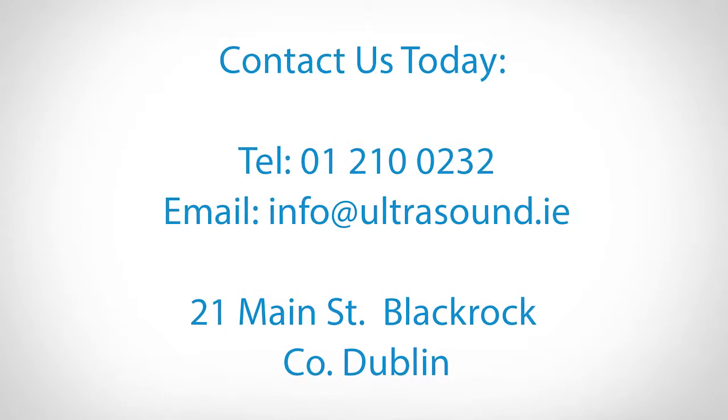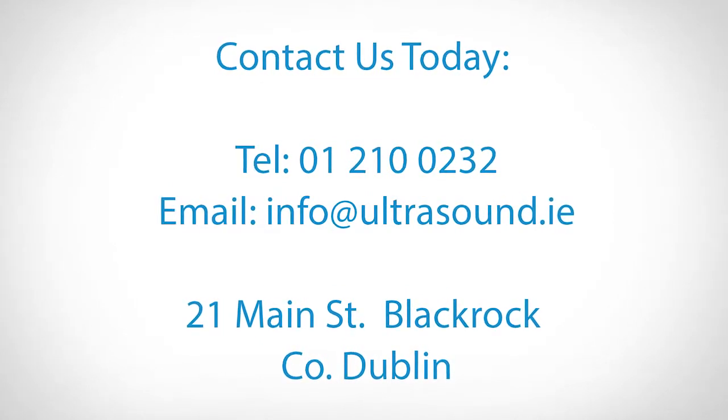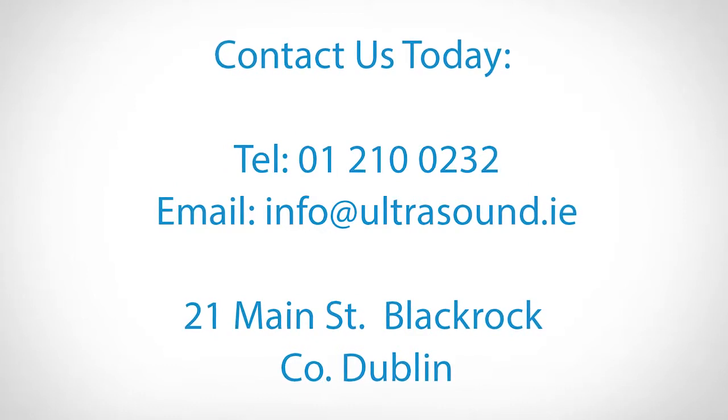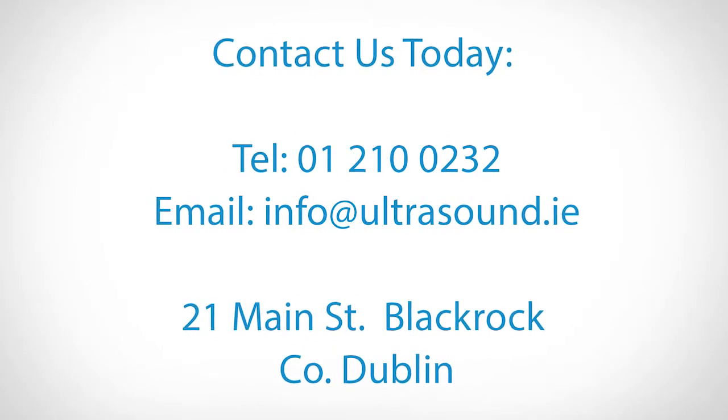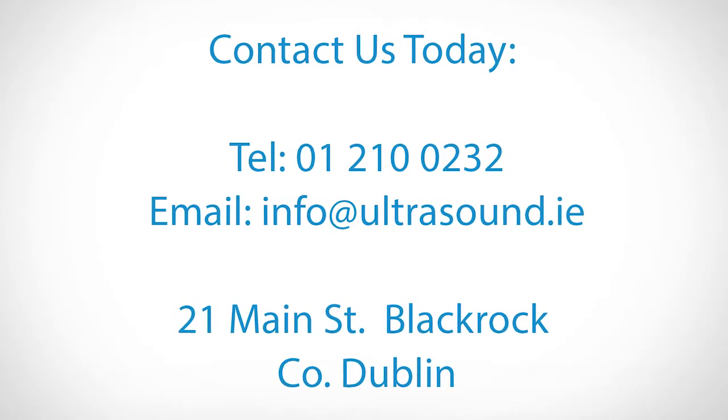Call or email us to book an appointment or for more information. I'm Monica Healy and we look forward to welcoming you to Ultrasound Dimensions.